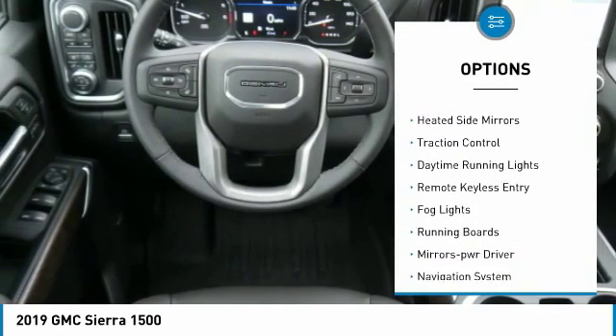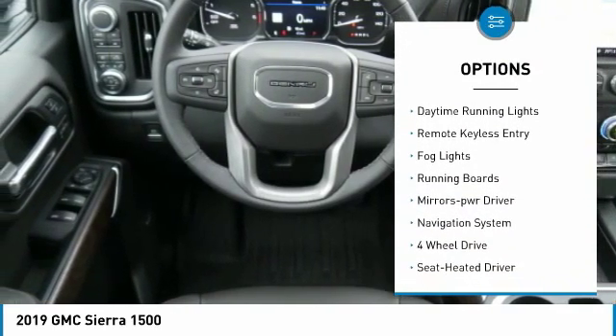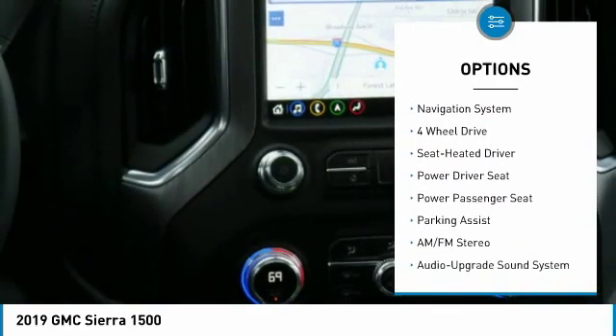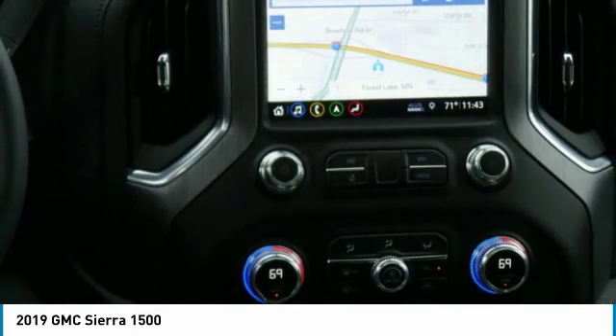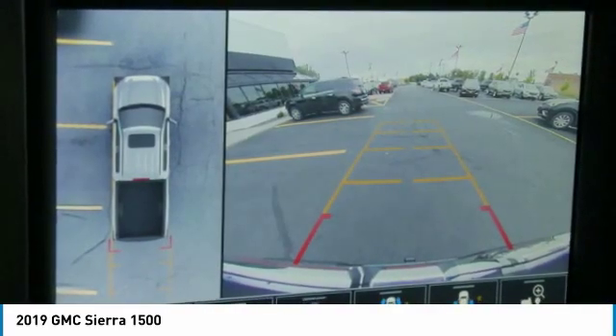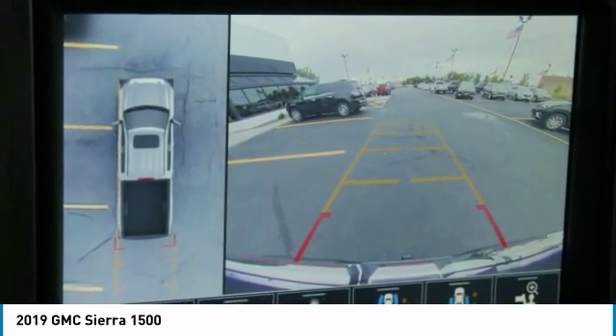Sliding rear window, towing package, bed liner, heated side mirrors, traction control, daytime running lights, remote keyless entry, fog lights, running boards, power driver mirrors. A vehicle like this doesn't come along every day.